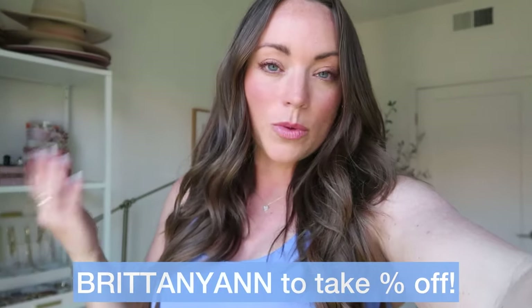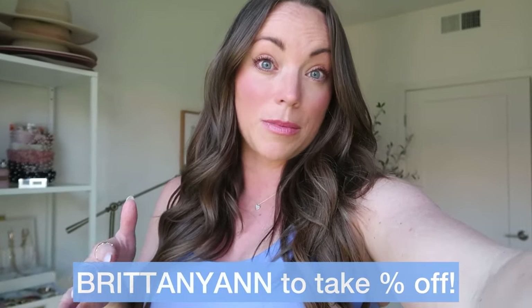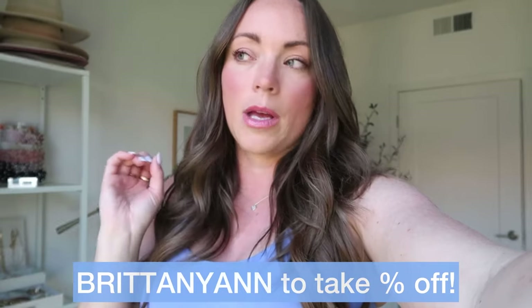I hope you girls enjoyed those Sunita Athletics pieces — everything is linked below including my sizing. Code 'BrittanyAnn' gets you 15% off; I'm typically a medium in pretty much all the pieces and everything runs true to size. I'm really excited about these pieces and know they'll be on constant repeat. If you haven't tried Sunita yet, I really hope you do.